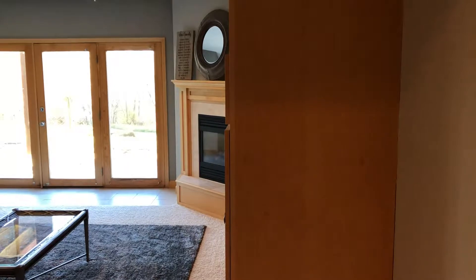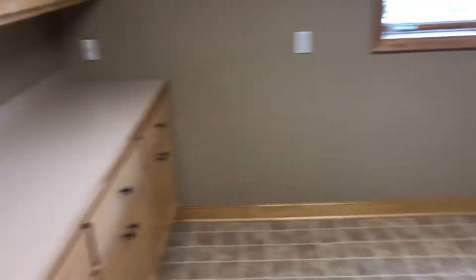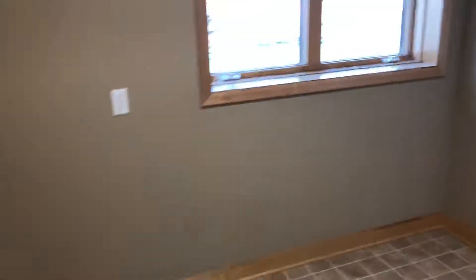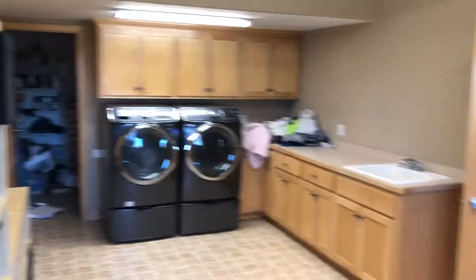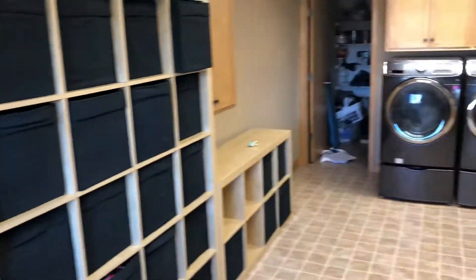Very nice high ceilings down here, which is always wonderful. So let's go in here first. Big laundry area — huge space here. There's a utility room. Laundry. There's a vinyl floor, which is just fine. Lots of room here for different things other than laundry if need be.